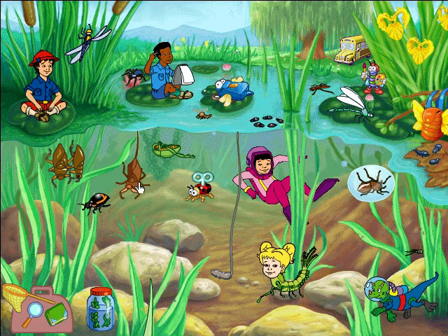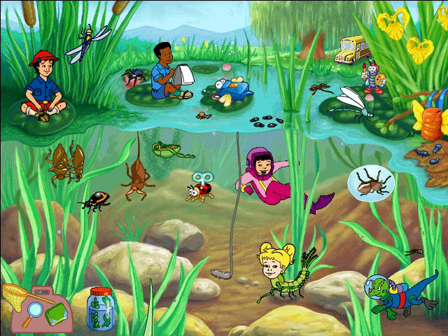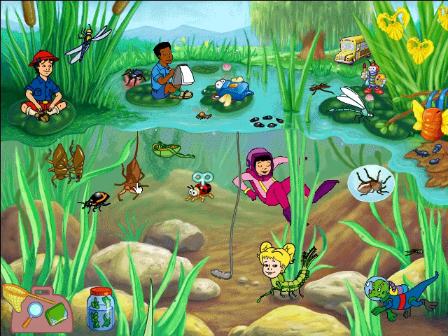This diving beetle has a nifty way of swimming underwater! He carries a bubble under his wings that lasts for 48 hours!